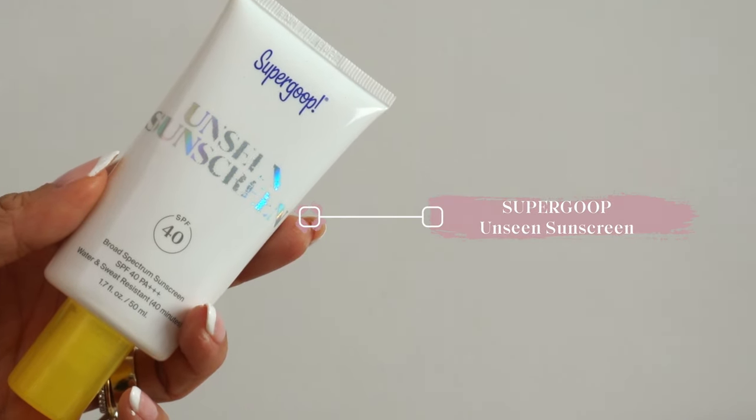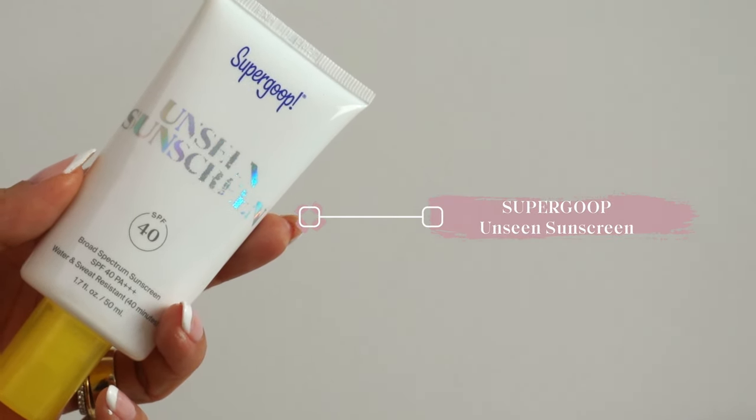Next up is some sunscreen. I always wear sunscreen every single day no matter what I'm doing. This is the Unseen Sunscreen by Supergoop — it's got SPF 40. I've been using this one for a while because it's super lightweight and it comes on sheer, which I love.